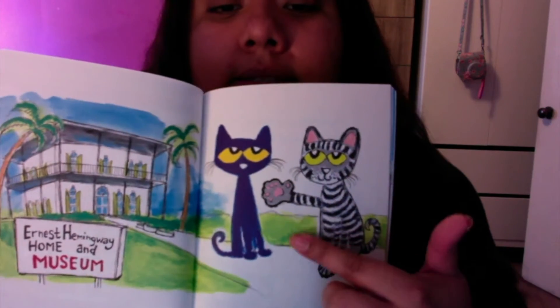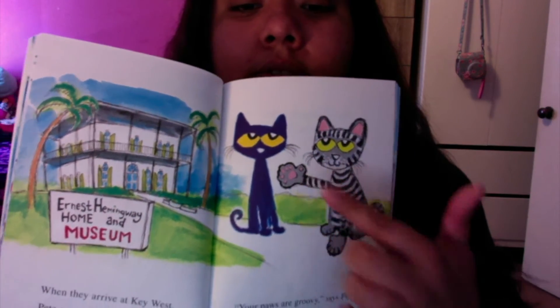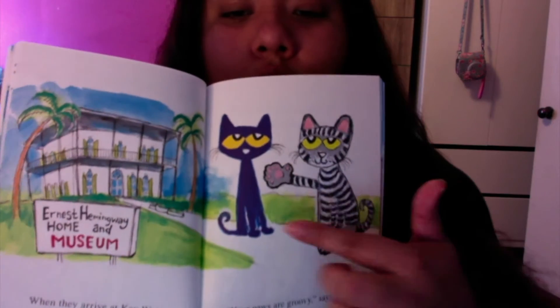When they arrive at Key West, Pete meets a six-toed cat. "Your paws are groovy," says Pete. "Right back at you," says the cat. Six paws. Six toes.